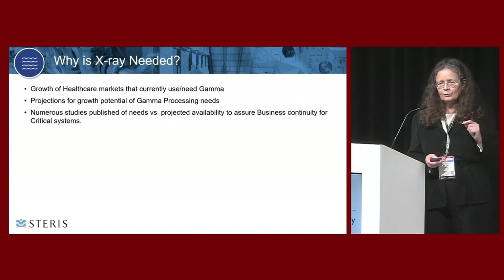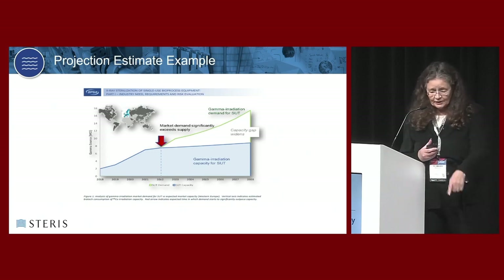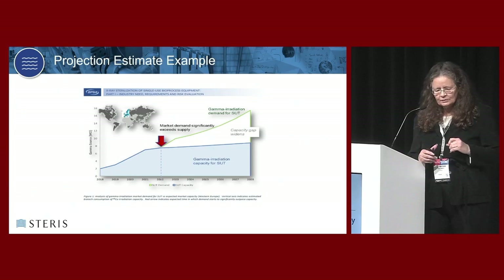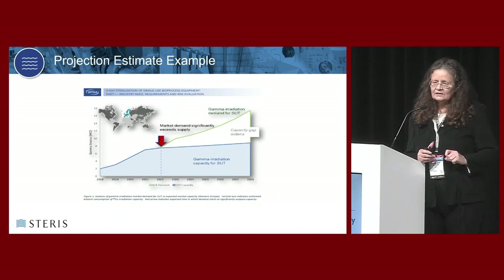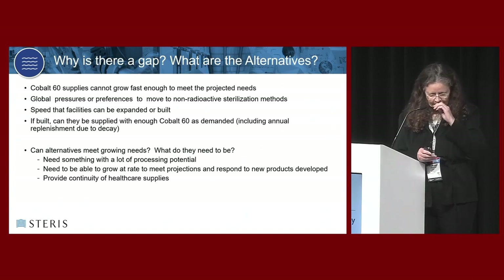There are numerous studies published on this, and one good example comes from the BPSA paper mentioned earlier. The red line arrow represents 2022 to 2023 - approximately where we are right now. The green line shows the projected growth trajectory. The blue line shows how fast cobalt-60 supply can grow. There's a gap between those two lines, meaning the dependence we have on gamma cannot be completely or easily sustained. They can't make enough cobalt fast enough, and it decays - so you can't buy it in advance and store it to meet projected needs.